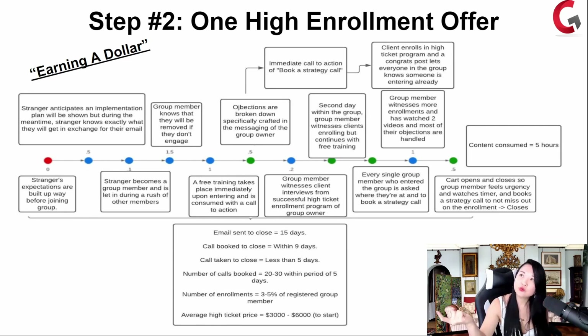Group members witness even more enrollments as they're in the group for a longer period. At this point they've consumed a couple of videos — every single day they watch one video. Enrollment is not for everyone, so the cart is open and the cart is closed — members have a sense of urgency to take action and not just hang about consuming free information. Email to close: 15 days. Call booked to close: 9 days. Call taken to close: 5 days. That's why a lot of our clients see results in a nine-day time span, and within a month they're already monetizing and converting. Number of calls booked: 20 to 30 within five days. Number of enrollments: 3 to 5% of your registered group members. Average ticket price: $3,000 to at least $6,000 to start.